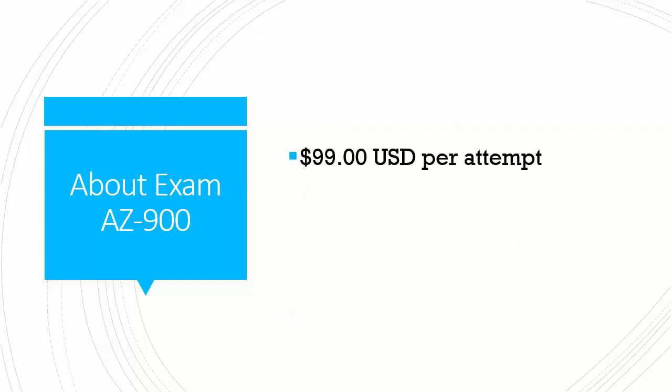What else should you know about exam AZ-900? It's priced at a lower point than the associate or expert level tests. Here in the US it's $99 per attempt — as of late March 2019 at this recording — compared to $165 USD per attempt for the associate or expert badges. So there's quite a difference.